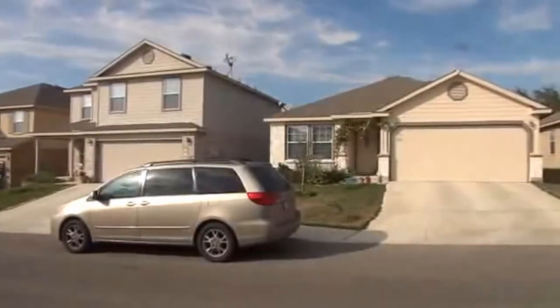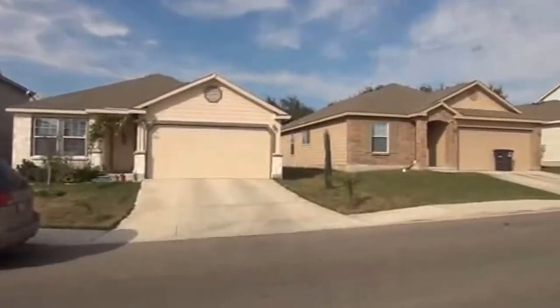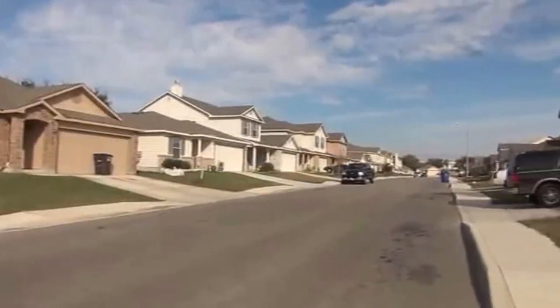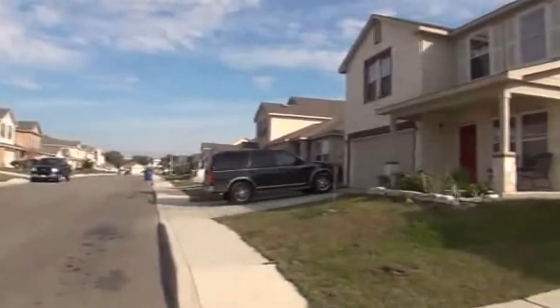You've got UTSA nearby, USAA, La Quintero Mall, Six Flags Fiesta Texas, and a lot of shopping malls nearby. This is very close to I-10 and 1604.